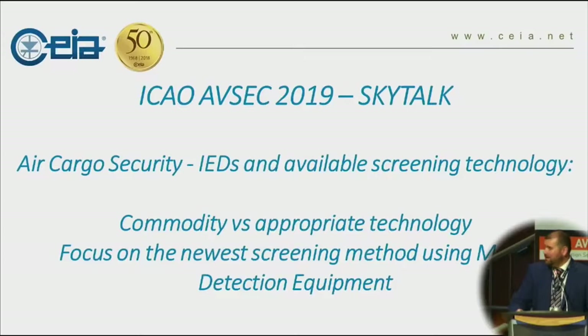Good day everybody, thank you very much for attending our Sky Talk. I'm very pleased to be here today, back in Montreal, which used to be my hometown for a long time. I'd like to thank ICAO for giving us the opportunity to present our solutions to you today.